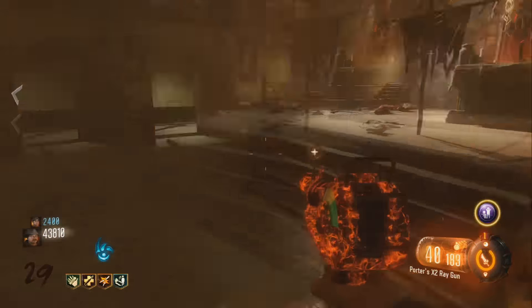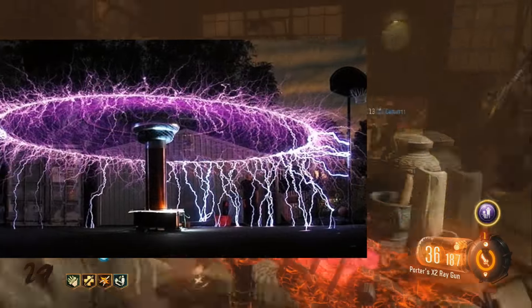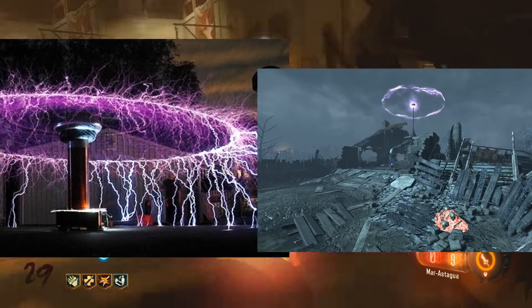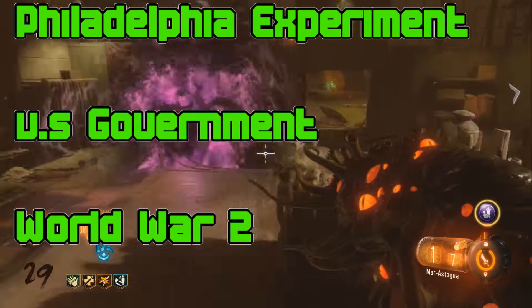The crazy thing is, someone replicated Nikola Tesla's free energy for the world device, and this is the image that they caught. It looks exactly like the generators from Origins, and also some of the things that we see inside the Eisendrаck trailer as well.